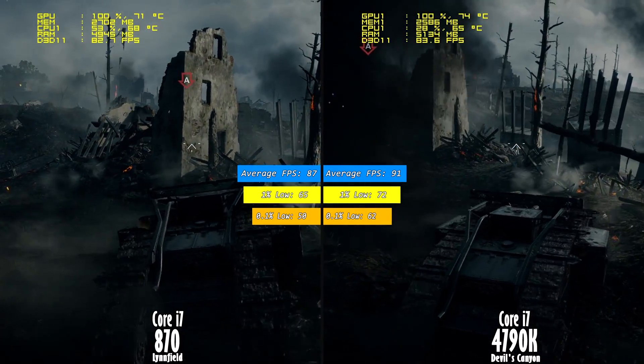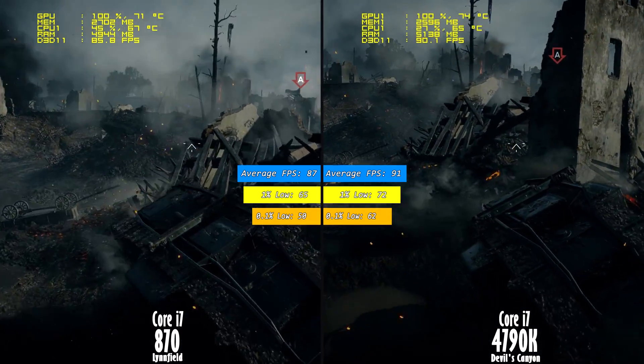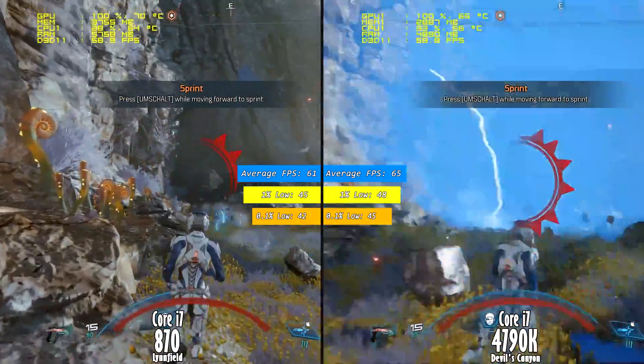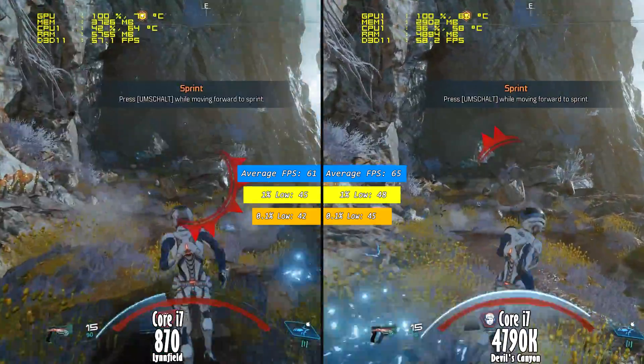On the left side you see the i7 870 and on the right the i7 4790k. As always, average 1% and 0.1% low frames per second will be used and shown at all times during gameplay benchmarks.